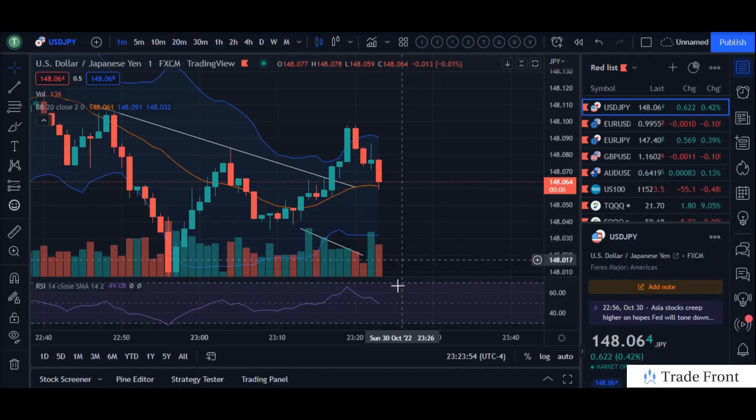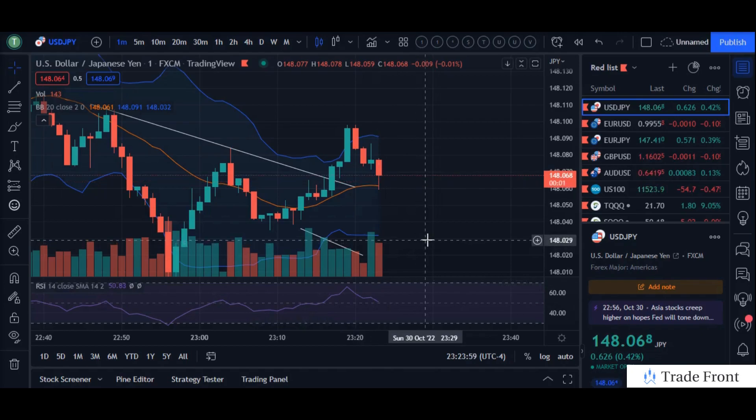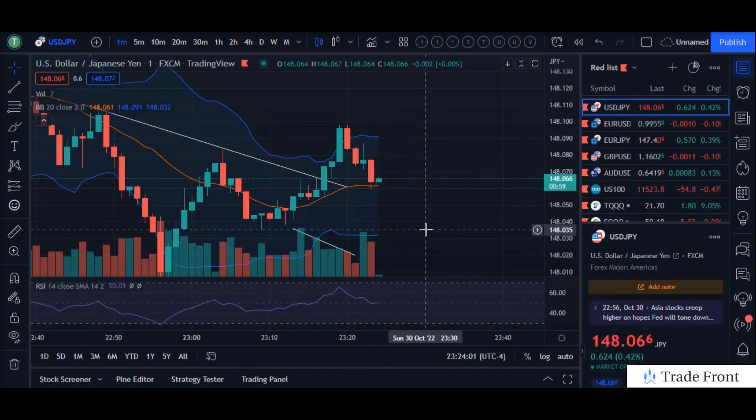Also, the 50 level on the RSI is another great time to take profits in the short term. This was just a quick trade here in the short term.